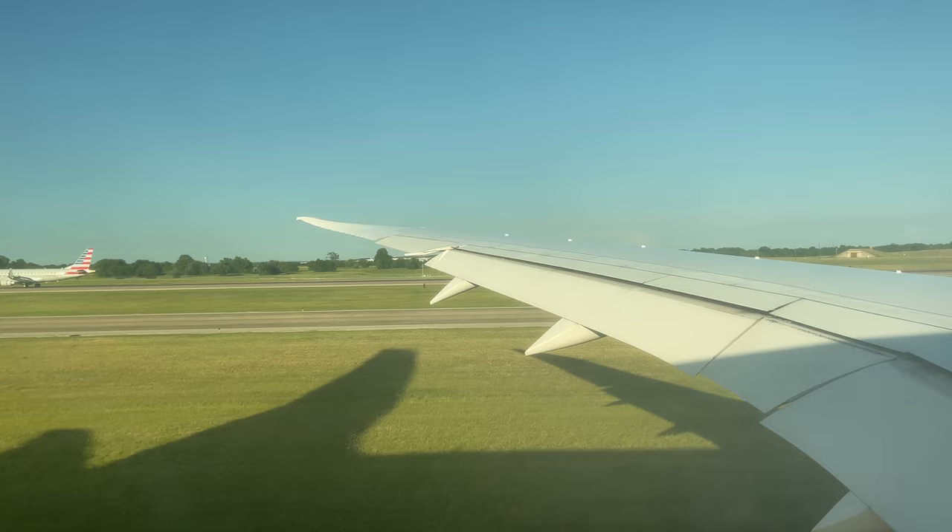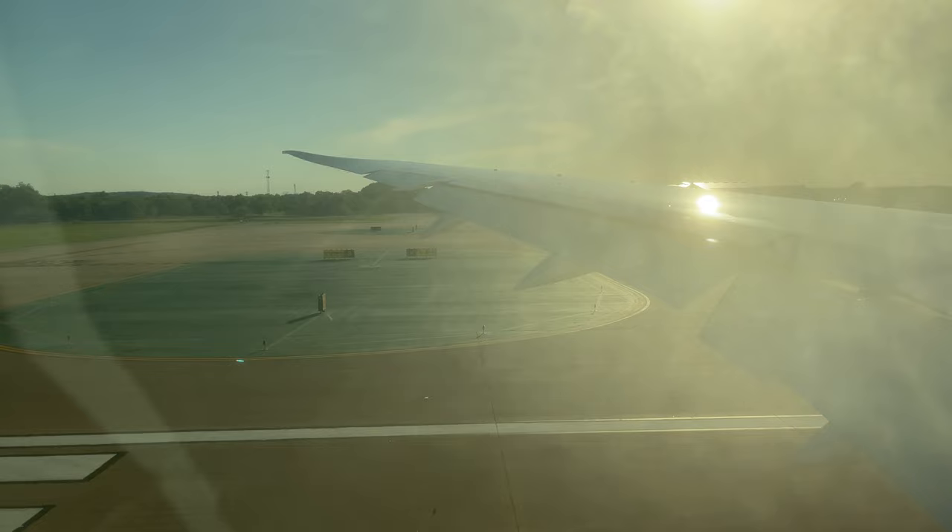We soon reached the end of the taxiway, turned onto the runway, and began our takeoff roll for this 9 hour and 15 minute flight out to Amsterdam.